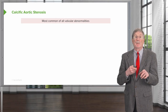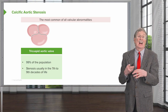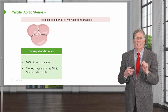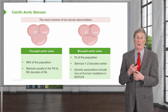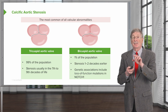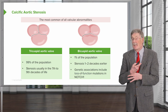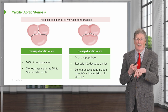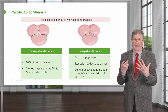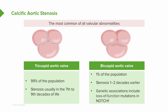Calcific aortic stenosis is the most common of all valvular abnormalities. A tricuspid aortic valve is present in 99% of the population, and in those individuals stenosis usually occurs in the seventh to ninth decades of life. On the other hand, if you have a bicuspid aortic valve — present in 1% of the population — your calcific degeneration will occur one to two decades earlier. Bicuspid aortic valves are a developmental issue with some genetic understanding, including loss-of-function mutations in the NOTCH1 gene, though that accounts for only a small percentage of cases.